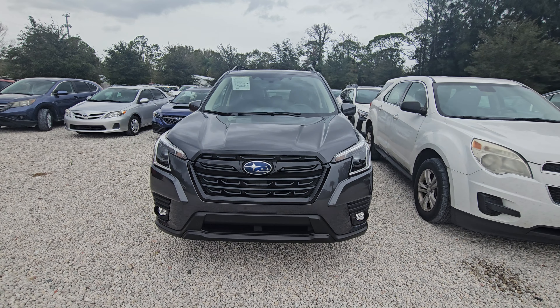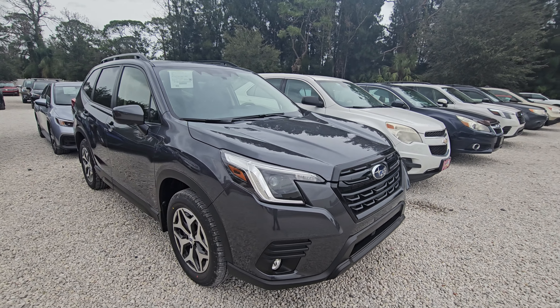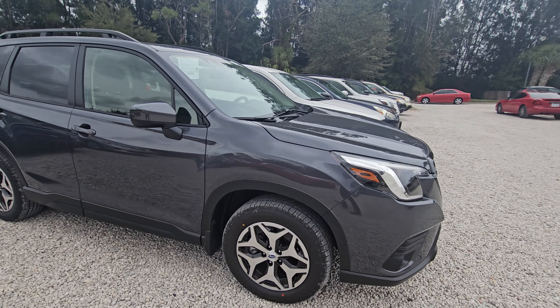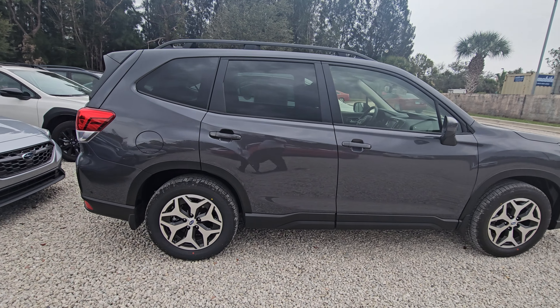Hey George, Sam here with Subaru of Melbourne. Just want to give you a quick walk around of the 2024 Subaru Forester. This is a premium trim in magnetite gray — a really nice color.